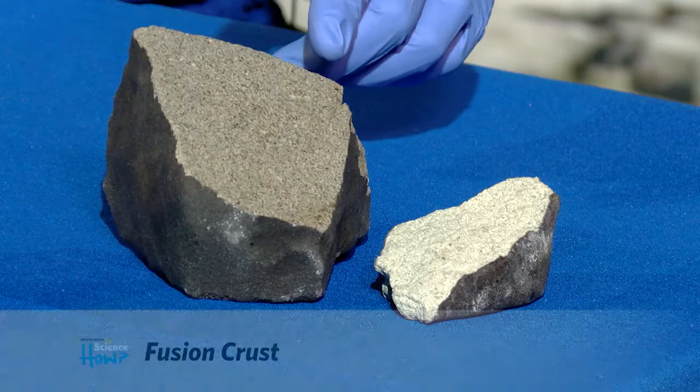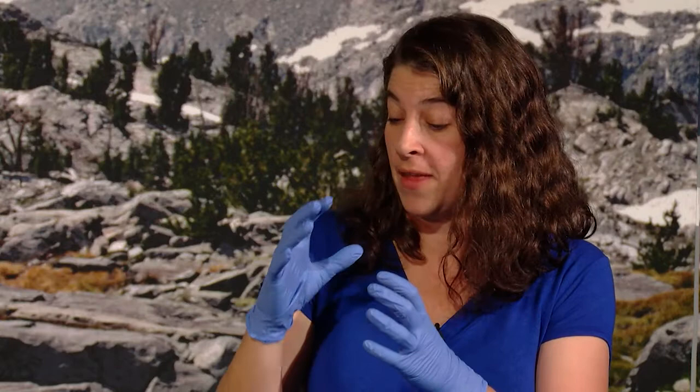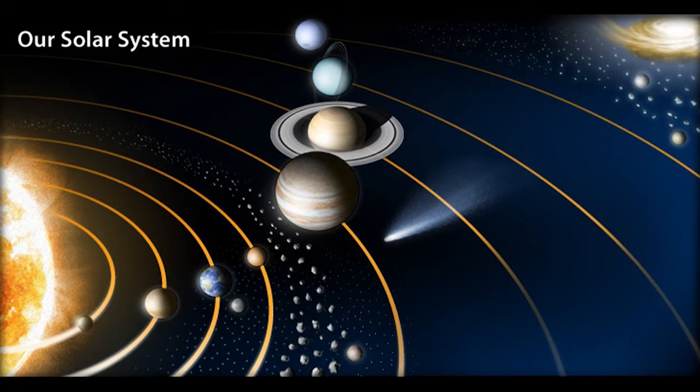So the fusion crust is what this is called on the outside of these meteorites. It actually forms as the meteorite comes from space traveling really, really quickly. It passes through the Earth's atmosphere, going so hot and rubbing up against the atmosphere so fast and so hard that it actually melts the outside. And then it hits the ground and cools off.